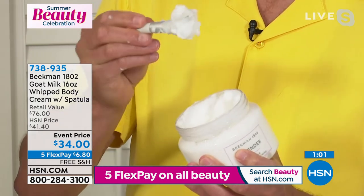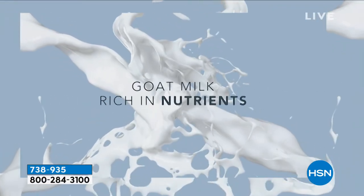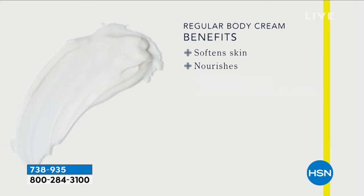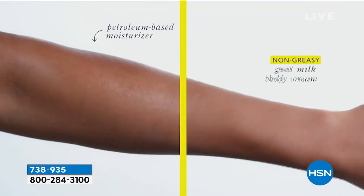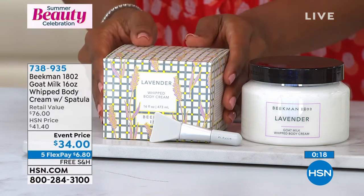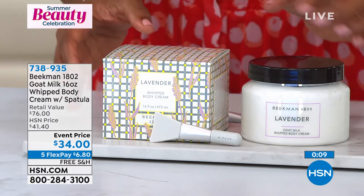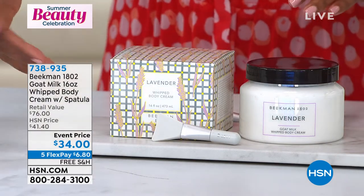We only supersize items one time a year, so when this sells out you will not be able to get the supersized lavender again. Your skin is 64% water — so if you're putting oil on it, it sits on top. When you're using goat milk and those incredible botanicals, it drinks in. You just need the smallest amount to cover your entire body. Item number 738-935 — you're getting the spatula as well. The regular-size duos in other scents are available on auto-ship at item 078-175. Over 1,600 reviews on the whipped body cream duos on hsn.com.